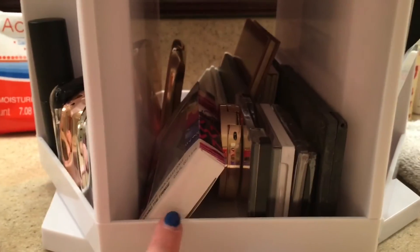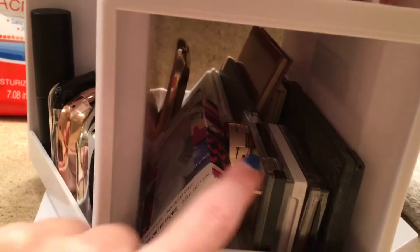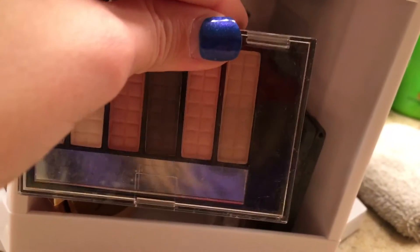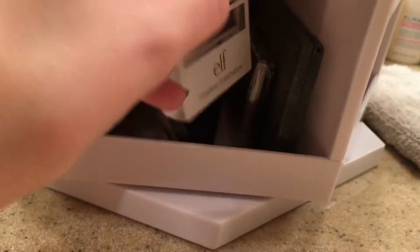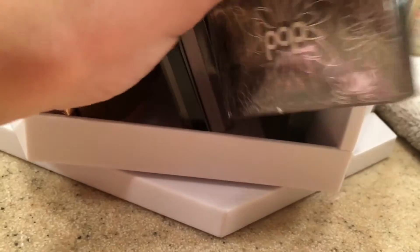Right below it I have some fake eyelashes, a Forever 21 color, a random unbranded palette, an Elf Flawless eyeshadow palette, a Pop Beauty palette, and a Kat Von D palette.